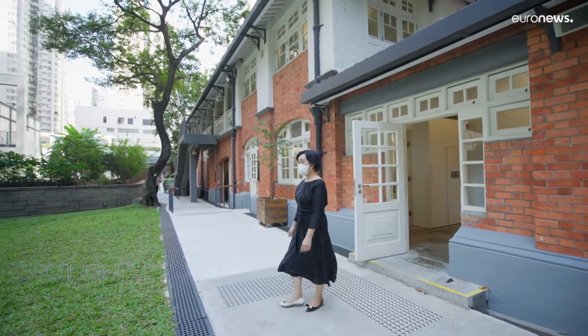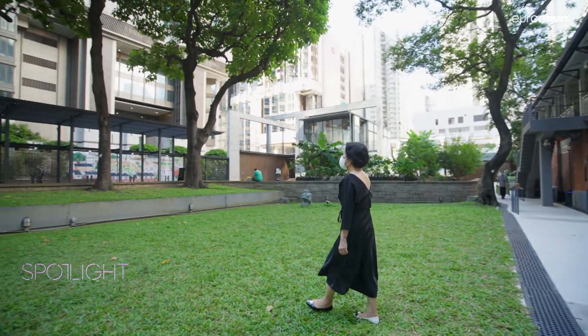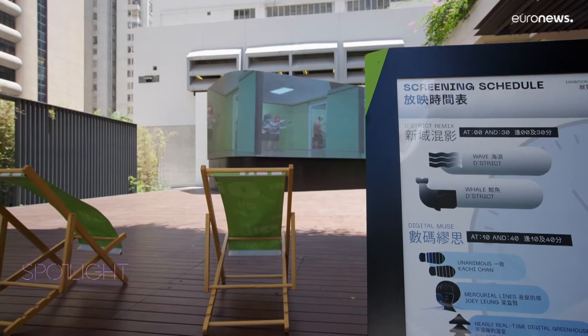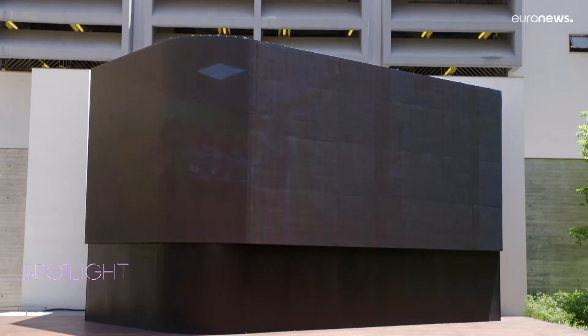Leslie Lau says it's a place for artists to get started and grow. In the ecosystem of art and culture in Hong Kong, which has been very well developed and very diverse in recent years, OI plays the role as an incubator for young art workers in Hong Kong.